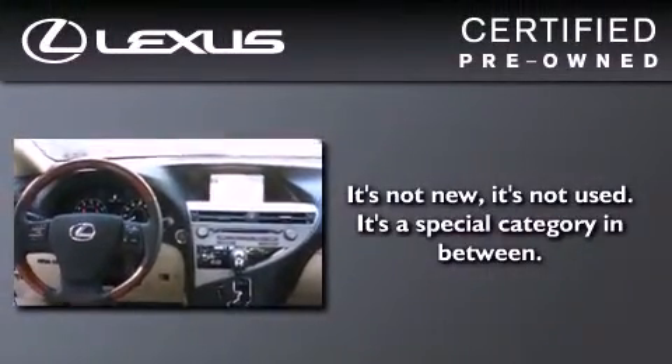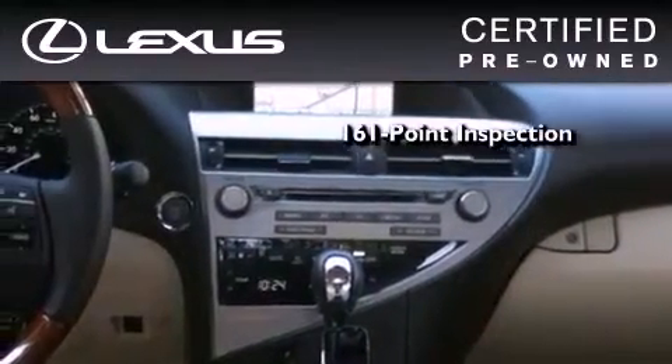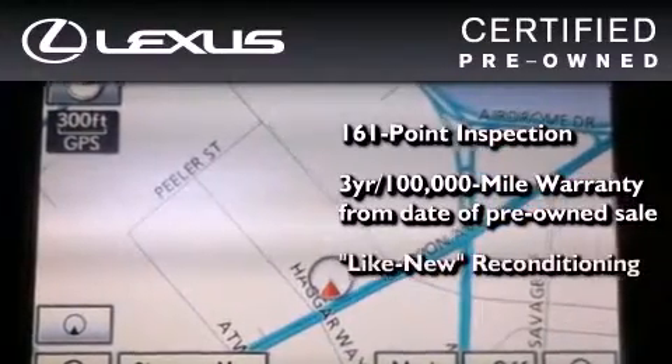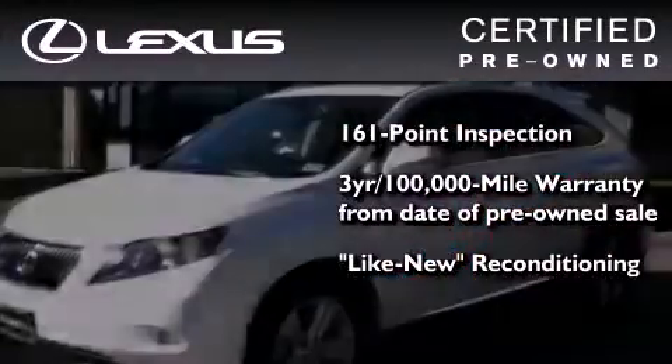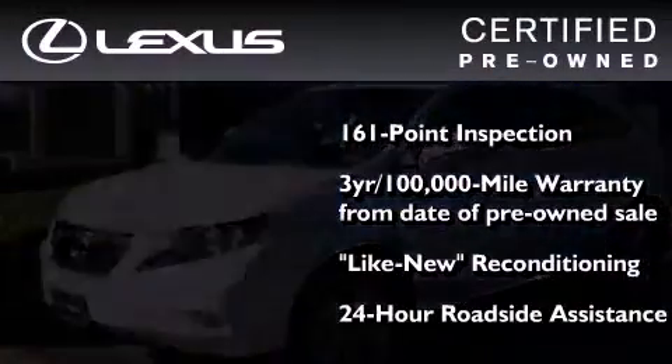You can have peace of mind while considering this certified Lexus. It's undergone a meticulous 161-point inspection, comes with a 3-year, 100,000-mile warranty, and it has been reconditioned to a level that is virtually indistinguishable from a new Lexus. It isn't new, and it isn't used. It's in a special category all its own.